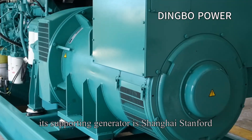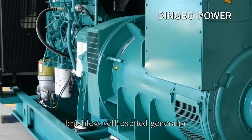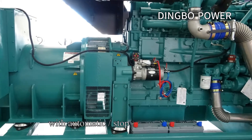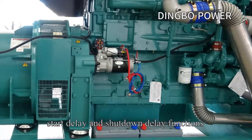Its supporting generator is a Shanghai Stanford Brushless Self-Excited Generator, which adopts a Jihongji technology control panel, with automatic, stop, and manual functions, as well as start delay and shutdown delay functions.